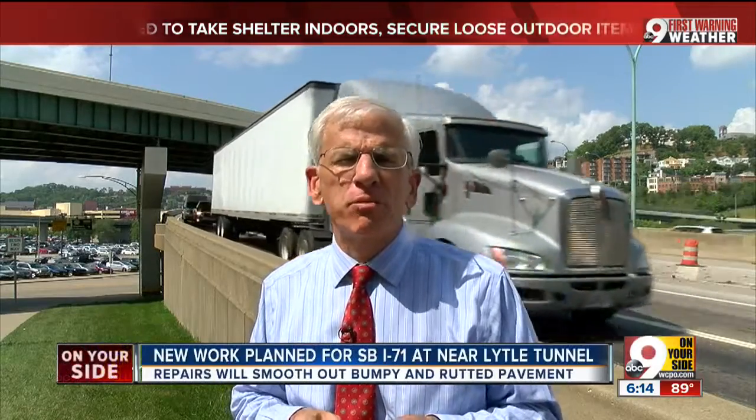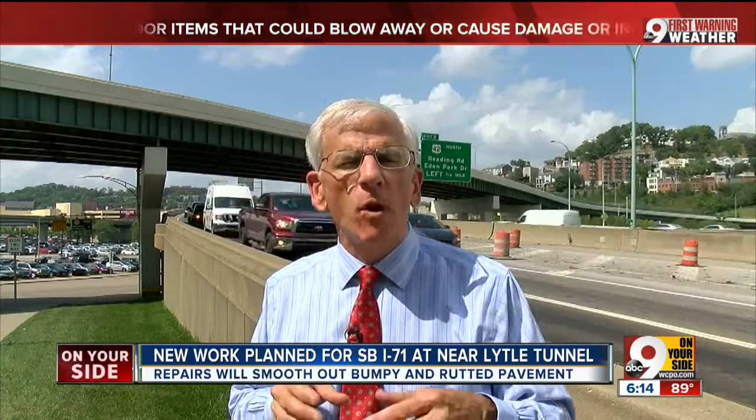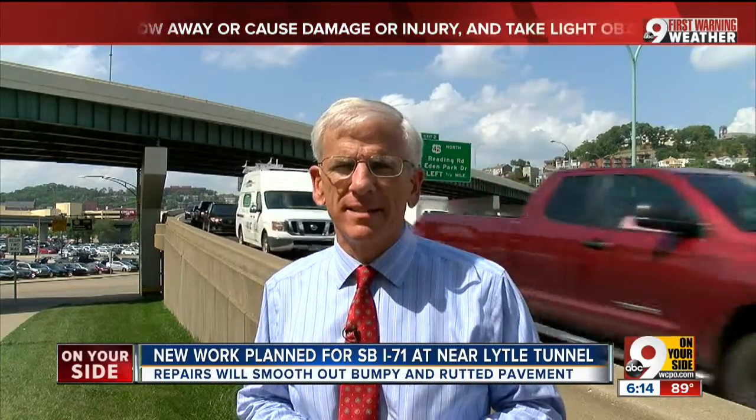Get ready for some big changes if you drive southbound I-71 near the Lytle Tunnel. A major reconstruction project is about to start, and navigating the area is going to become even more difficult than it already is.